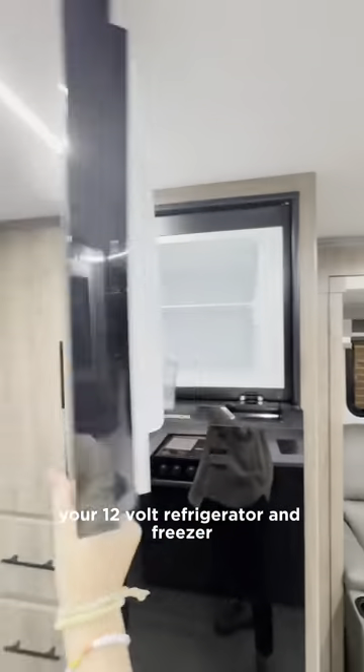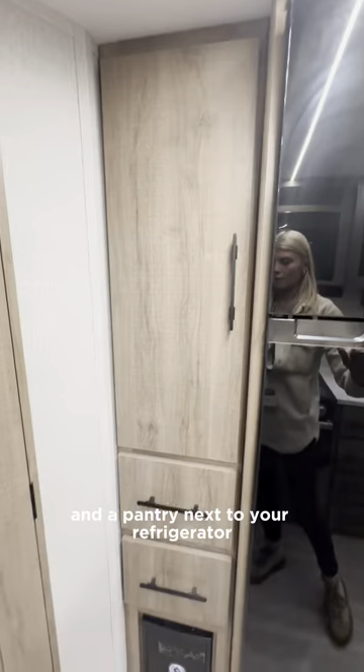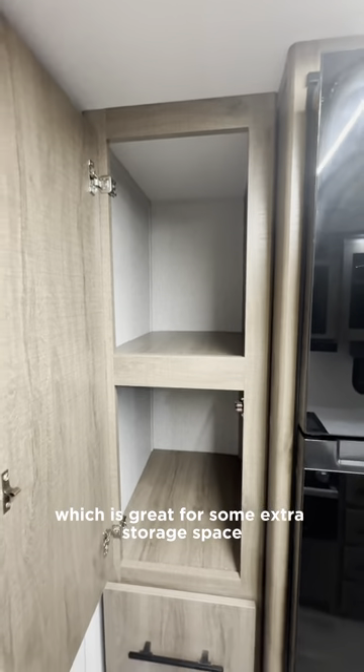Across from that your 12-volt refrigerator and freezer, and a pantry next to your refrigerator which is great for some extra storage space.